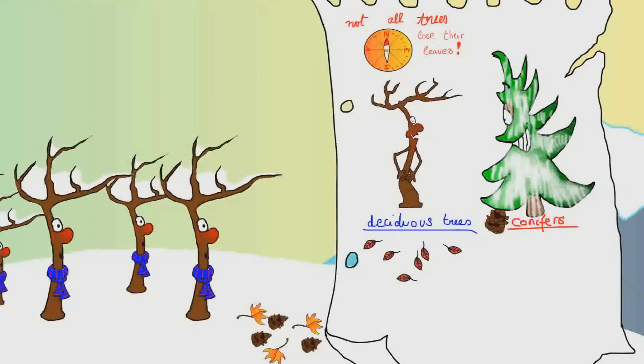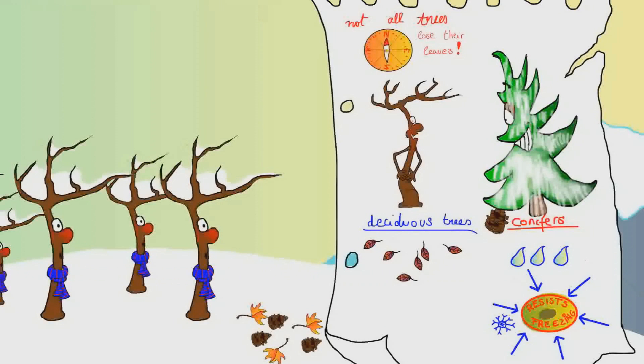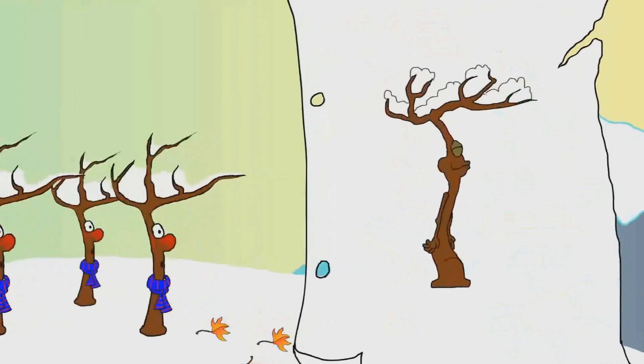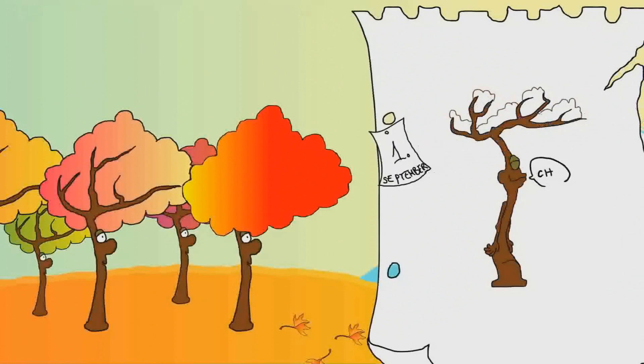Evergreens can keep their leaves all year round because of a waxy coating that helps keep them safe and retain moisture, as well as a substance inside the cells that resists freezing. Deciduous trees, on the other hand, have found a completely different way to deal with winter — they just go dormant during the harsh season.